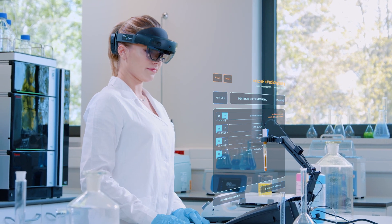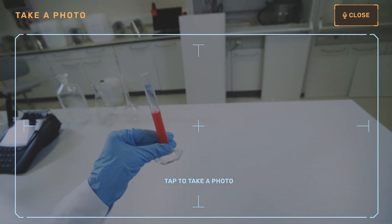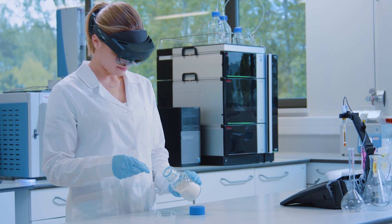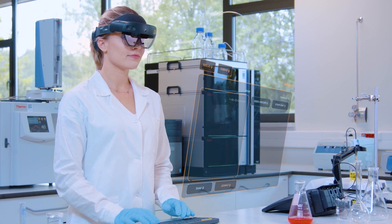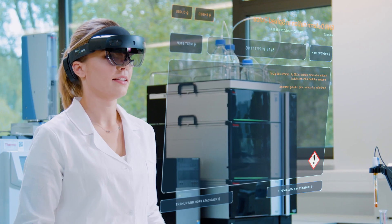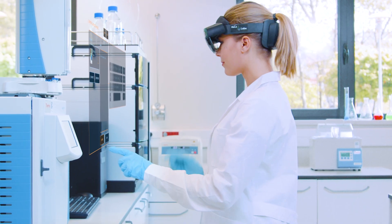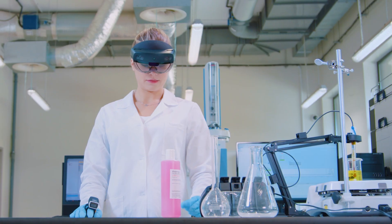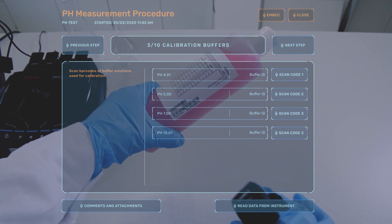Examination procedures cannot always be carried out without interruption or waiting. That's why you will have the possibility to start more than one procedure, suspend, and then resume them. You can input data into the system in various ways — through voice commands or via wireless or virtual keyboard.